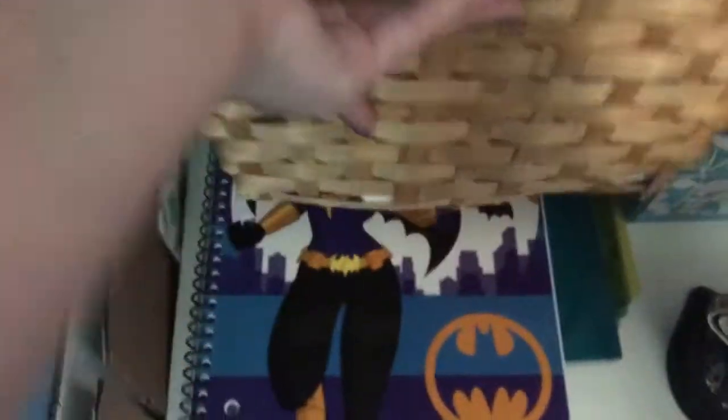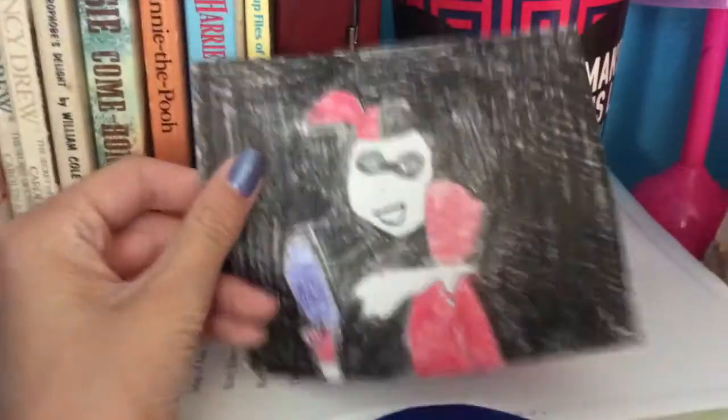And then over here I have stuff. I have my soccer trophies. But right here I have my awesome Batgirl notebook — I got it at Target. Colored pencils that I use all the time for drawing.